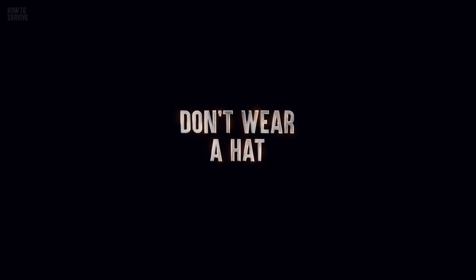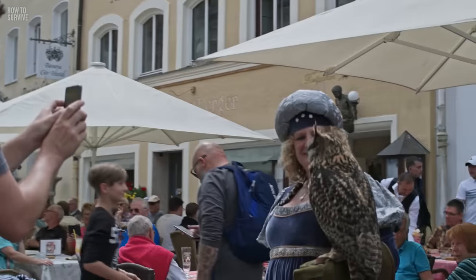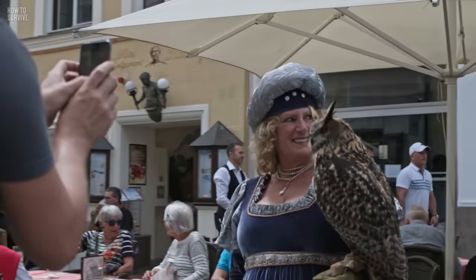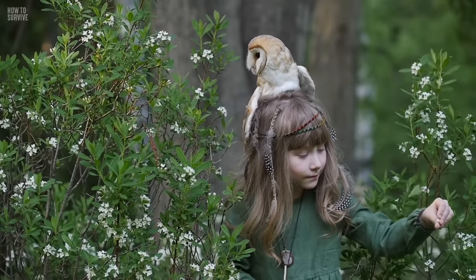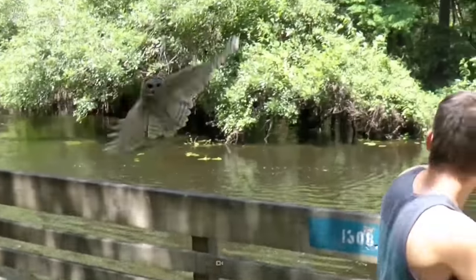Step 2: Don't wear a hat. Some objects that you might put on your head can make owls think that you're prey, including headphones, a flashy hat, or wearing your hair in a ponytail. If your headgear moves like prey, an owl is more likely to attack you.